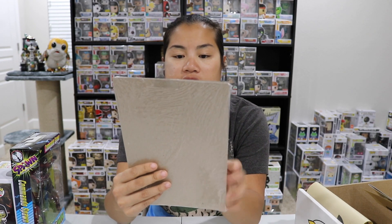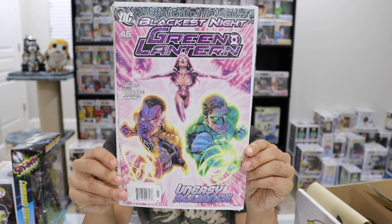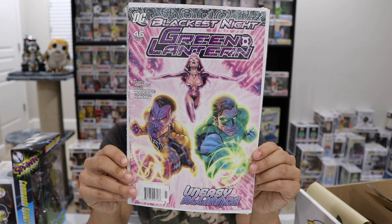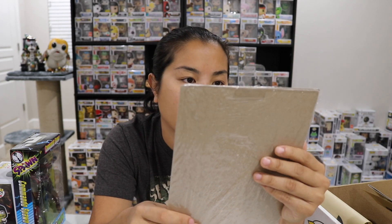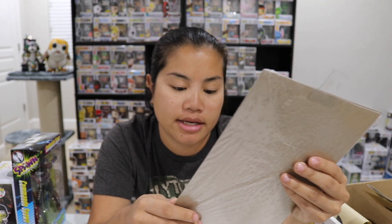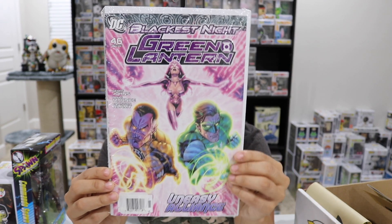The next item we have is a Green Lantern comic. This looks cool. It's not the thickest comic in the world — it's a little bit thin — but I like the cover art. This is from November 2009: Blackest Night, Uneasy Alliance.